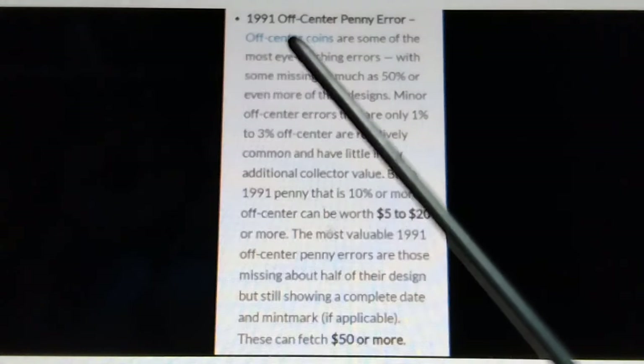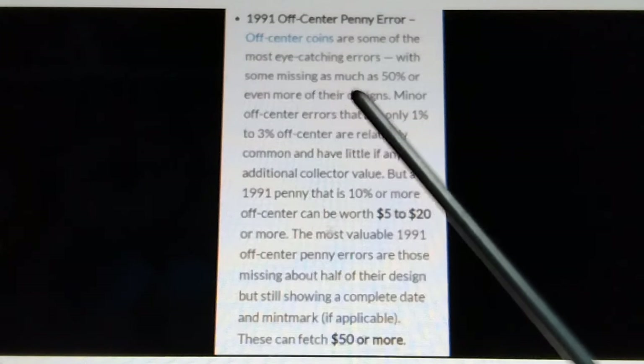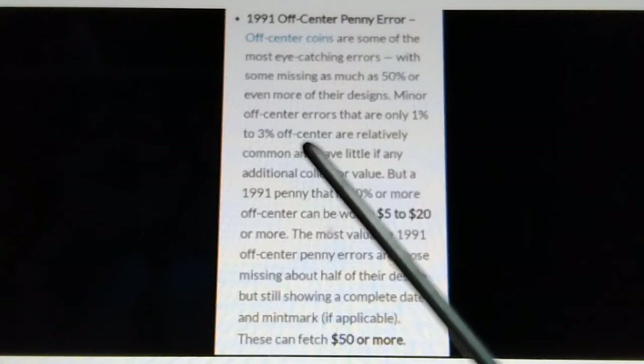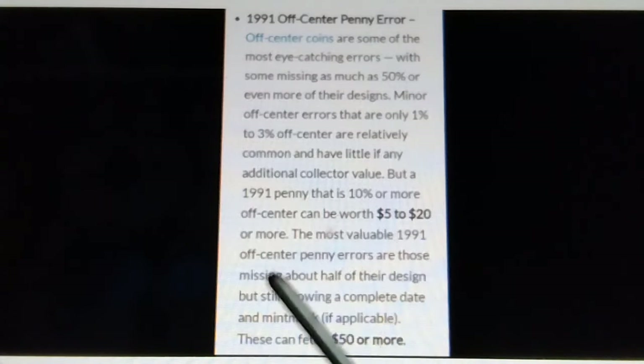Off-center 1991 off-center penny errors: off-center coins are some of the most eye-catching errors, with some missing as much as 50% or even more of their design. Minor off-center errors that are only 1% to 3% off-center are relatively common and have little if any additional collector value. But a 1991 penny that is 10% or more off-center can be worth $5 to $20 or more. The most valuable are those missing about half their design but still showing a complete date and mint mark — these can fetch $50 or more.